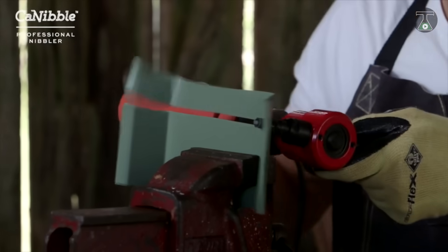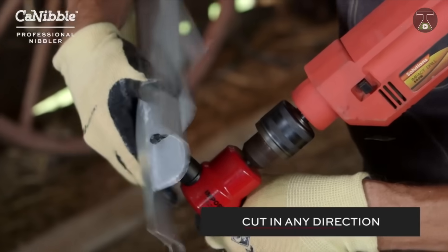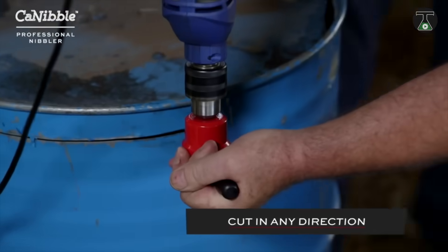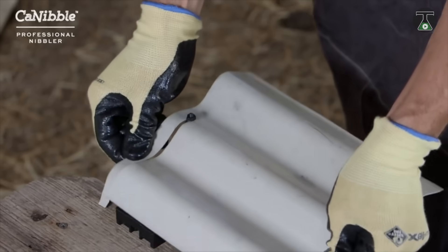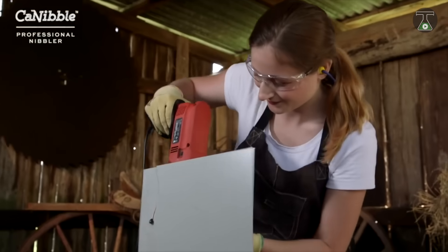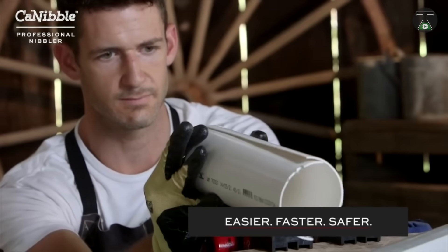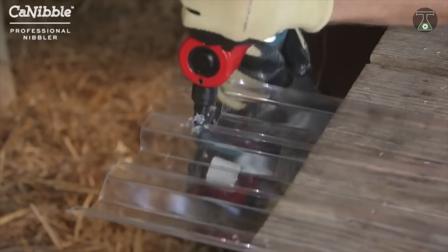The maximum thickness of the material that can be used is about 2 millimeters, with the ability to handle soft steel up to 1.6 millimeters thick, and stainless steel up to 1 millimeter thick at speeds of up to 300 millimeters per minute.